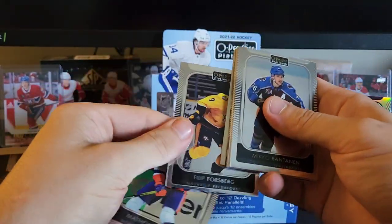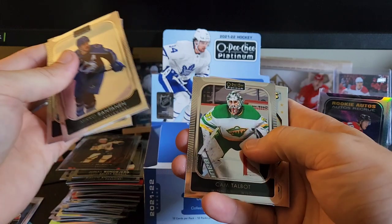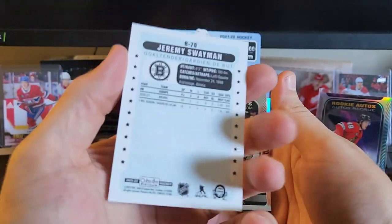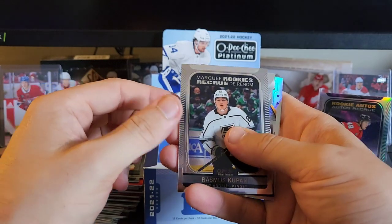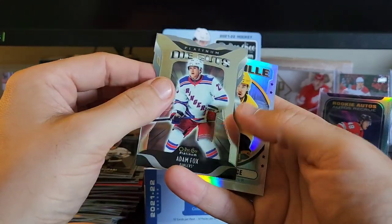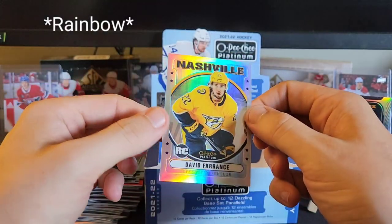Matthew Barzal, Sergei Bobrovsky, Filip Forsberg, got Mikko Rantanen, Connor Hellebuyck, Cam Talbot. And we got a Jeremy Swayman retro rookie — I do like the retro rookies. Not a bad pull there. We got Rasmus Kupari, Dawson Mercer, Jesper Weatherby. We have a die cut here of Adam Fox — not too bad. And we got a David Ference retro rookie.